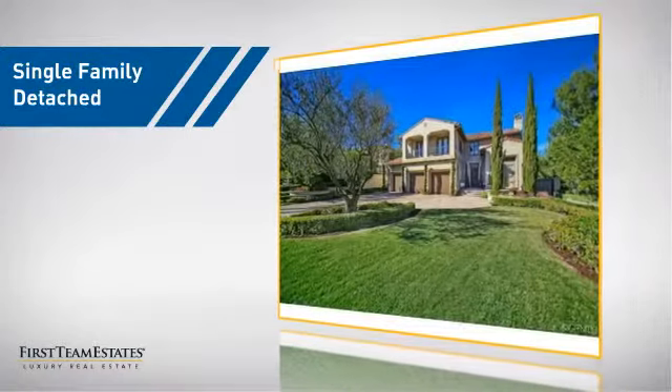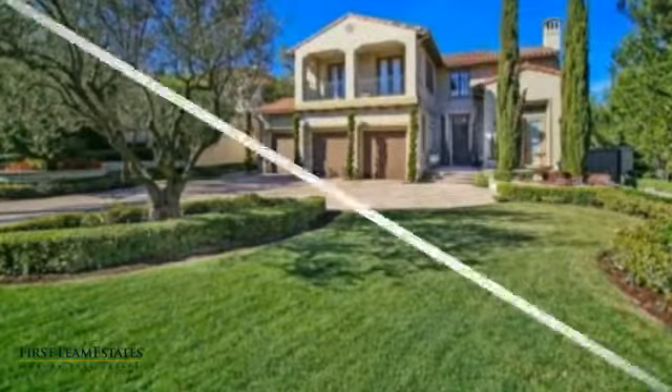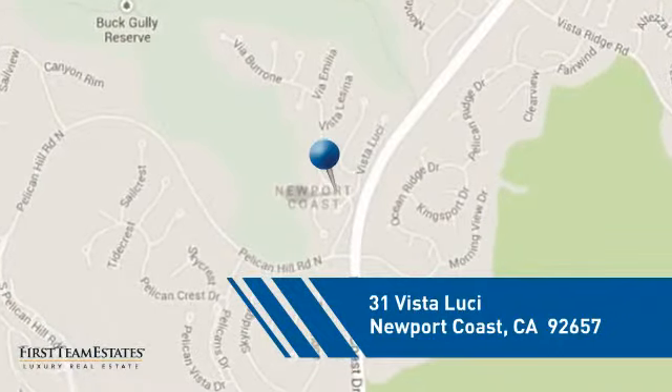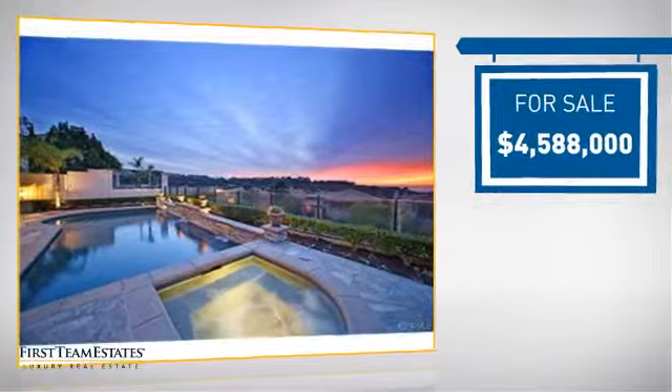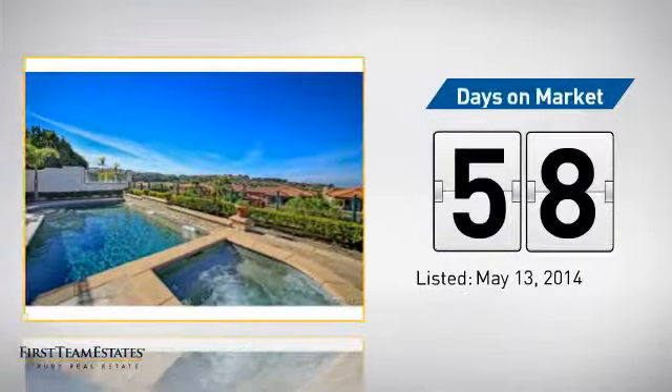This detached home is a great choice for families who want the privacy of their very own lot. It's located in this area, currently listed at just over 4.5 million dollars, and it's been on the market since May.